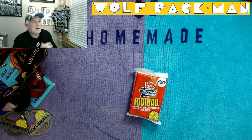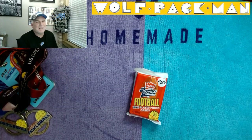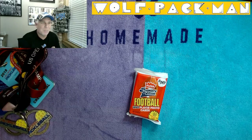Hey everybody, welcome back to the Wolfpack Man YouTube channel, the place where you see an old man opening old packs.